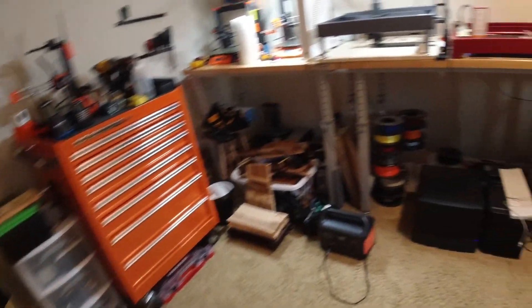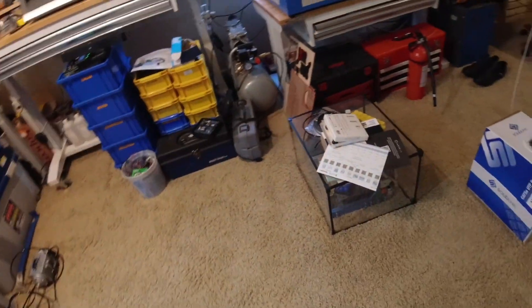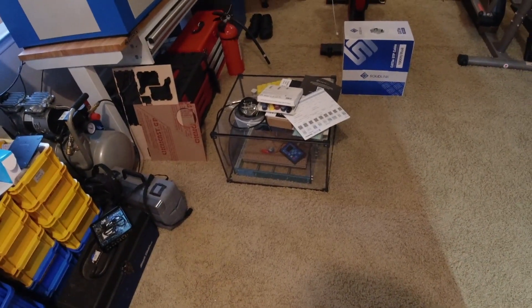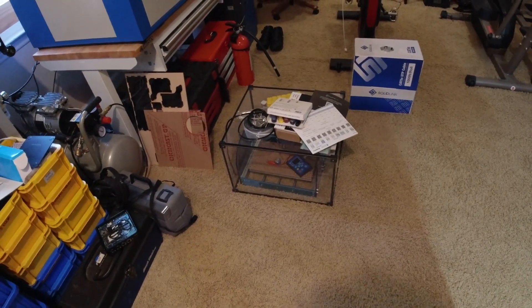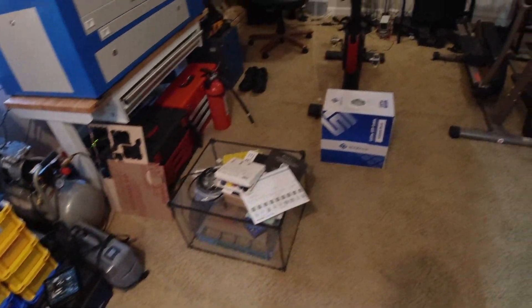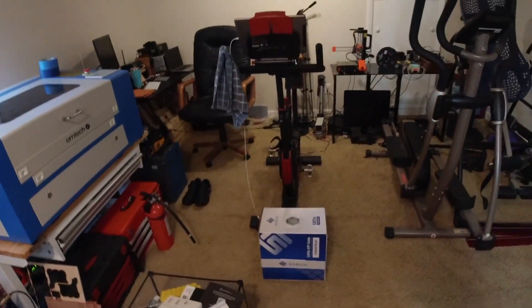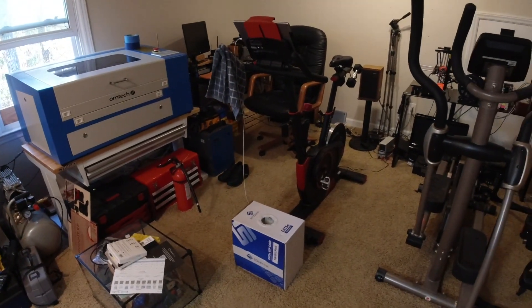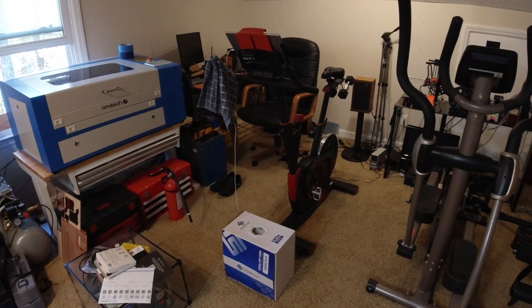Also in this room, I have a SaneSmart 3018 CNC machine, which I have got to sell to get it the heck out of here — it's just nothing but in my way. And that's a quick tour around my room. I also work out in here and use my Echelon spin bike, which I ride nearly daily in the wintertime here.